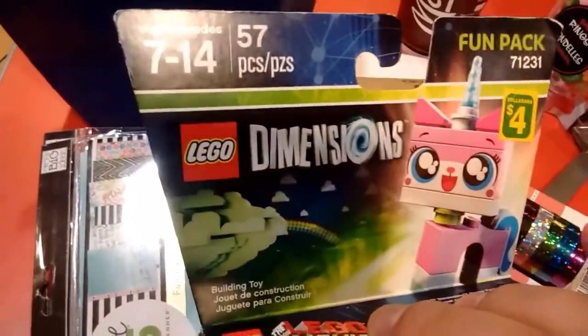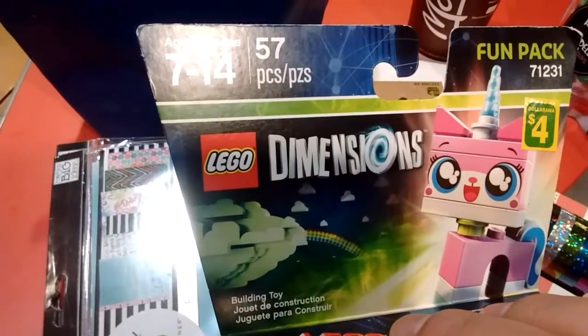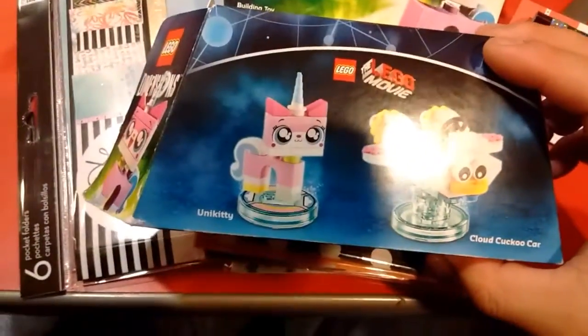Here's what it looks like. The top says ages 7 to 14. This one is 57 pieces. I've seen this as a regular price at Toys R Us and Walmart for $20. I paid four bucks for this — awesome deal.